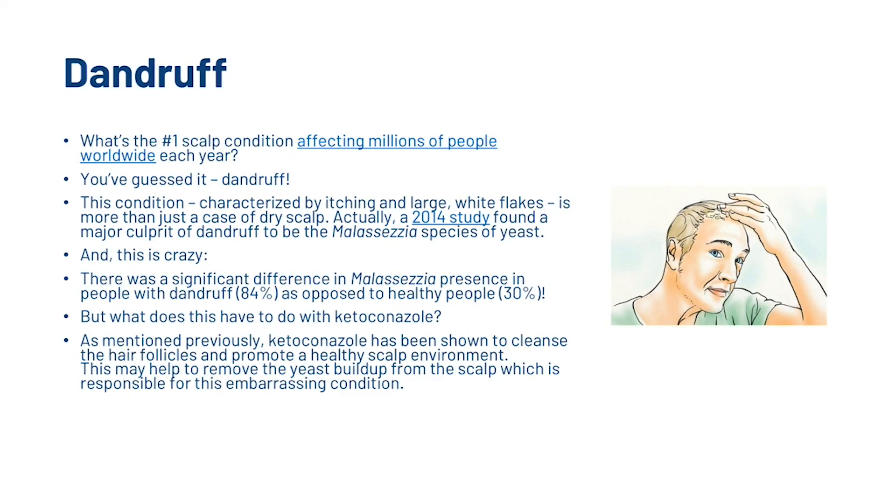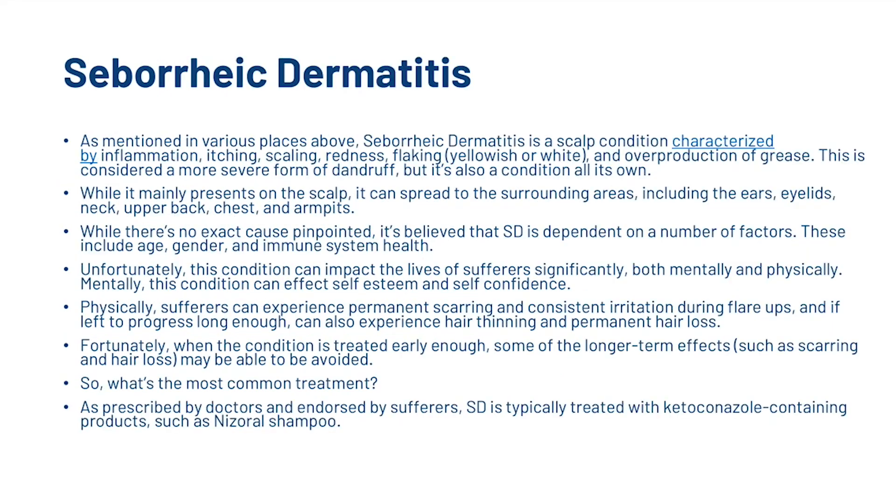Now let's have a quick look at dandruff — the number one scalp condition affecting millions of people each year. Characterised by itching and large white flakes, it's more than just a case of dry scalp. A 2014 study found a major culprit of dandruff to be the malassezia species of yeast, with a significant difference in malassezia presence in people with dandruff versus healthy people. Ketoconazole has been shown to cleanse hair follicles and promote a healthy scalp environment, which may help remove the yeast buildup responsible for this condition. Seborrheic dermatitis is a scalp condition characterised by inflammation, itching, scaling, redness, flaking and overproduction of grease.